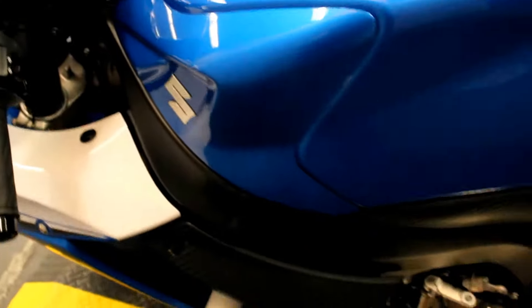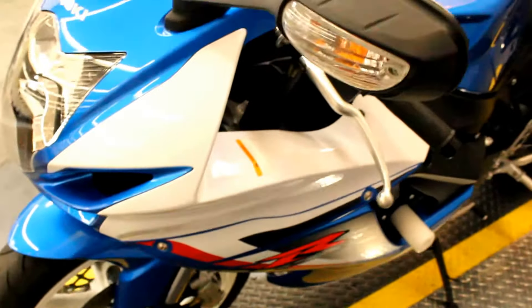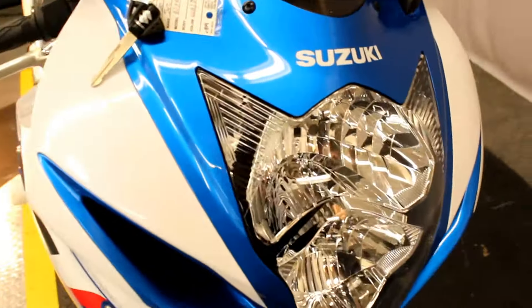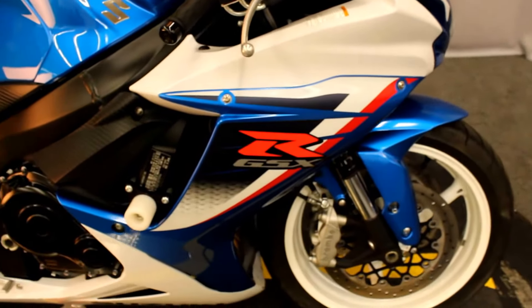Under 5,000 miles substantially — 4,253 as of this moment. Haven't seen a whole lot of motorcycles with white wheels, but this one has white wheels and they look good. It's a great looking sport bike.